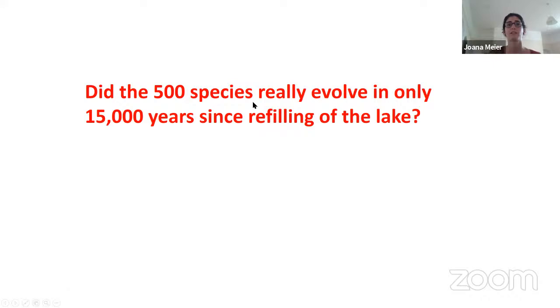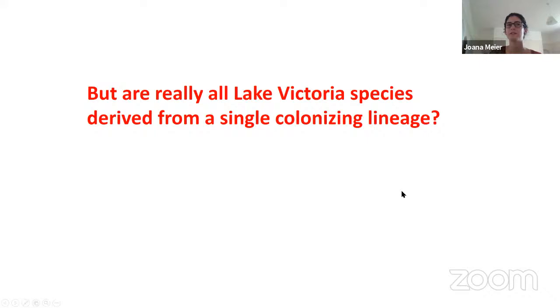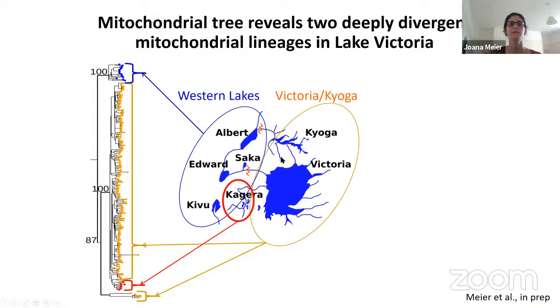So to answer our question: did the 500 species really evolve in only 15,000 years since refilling of the lake? Yes — all Lake Victoria species are endemic to the lake, none are shared, and the Lake Victoria cichlids are all each other's closest relatives, indicating they share one single genetic ancestry. But did they really all evolve from a single colonizing lineage, or was there again multiple colonizing lineages that hybridized? To investigate, I reconstructed the mitochondrial tree. In orange are the Lake Victoria and Kyoga cichlids, in red the Kagera Lake cichlids, and in blue the cichlids from the western lakes. There is a haplotype group of Lake Victoria cichlids very similar to the Kagera Lake cichlids.